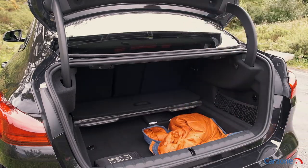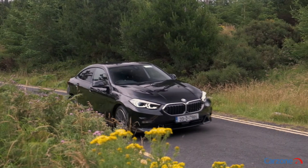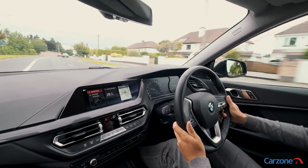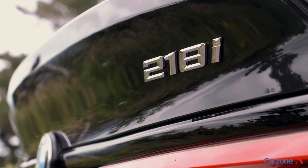That said, the boot is slightly smaller than what you get in the Mercedes CLA. BMW offers the Grand Coupe in three specifications: SE, Sport and M Sport. We're driving the mid-range Sport model, which is well equipped with alloy wheels, shadow-line black detailing and LED fog lights.